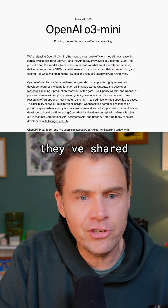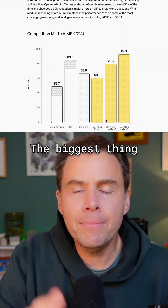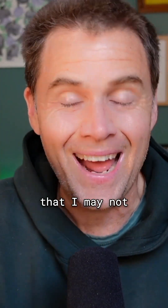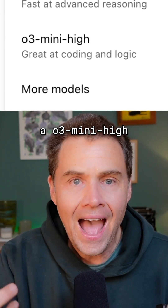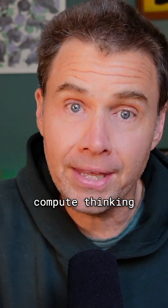Some of the benchmarks they've shared on this are quite surprising to me for a mini model. The biggest thing to know about this is that it is supposedly very good at coding and very good at science. The other thing that's cool about this is they've also released an O3 mini high version.